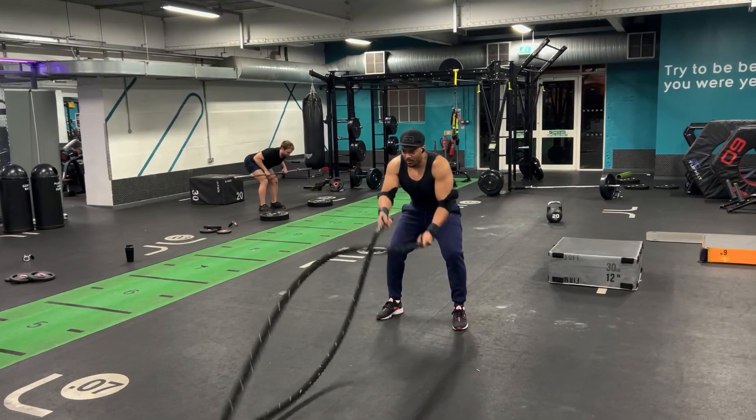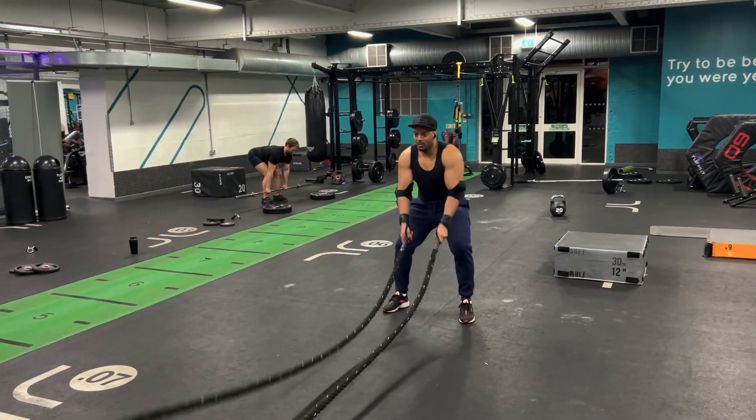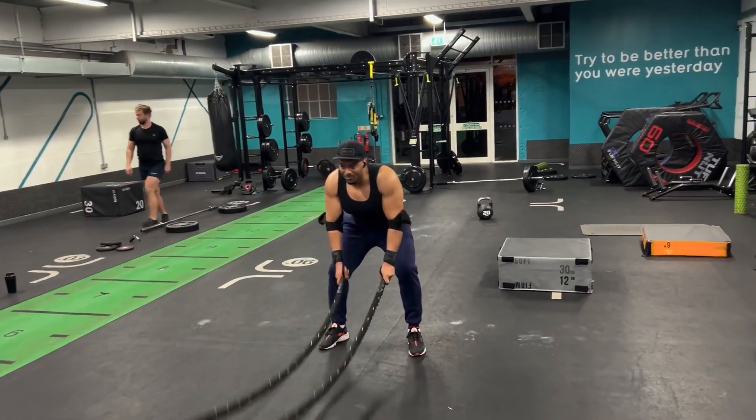We're going to 33 seconds now. That's 10 seconds.